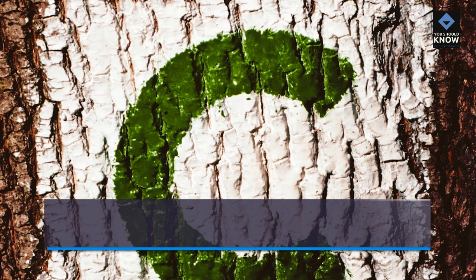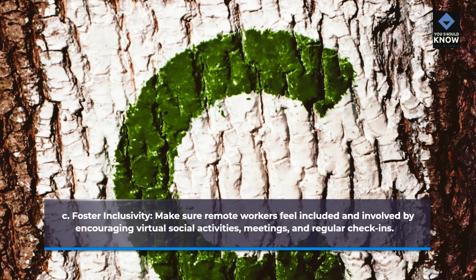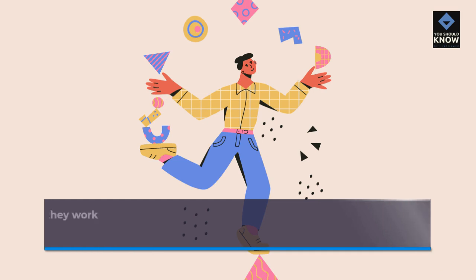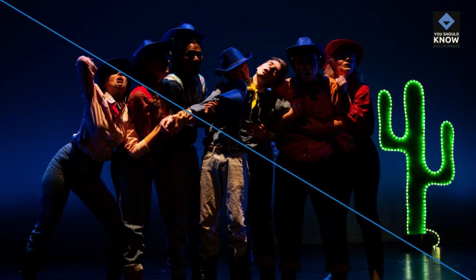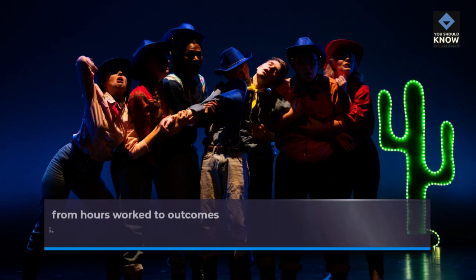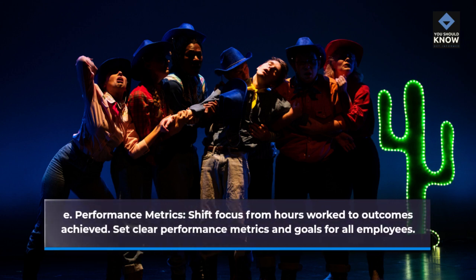Foster inclusivity: make sure remote workers feel included and involved by encouraging virtual social activities, meetings, and regular check-ins. Flexibility: allow employees to choose the days and times they work remotely, accommodating their individual needs and preferences. Performance metrics: shift focus from hours worked to outcomes achieved. Set clear performance metrics and goals for all employees.